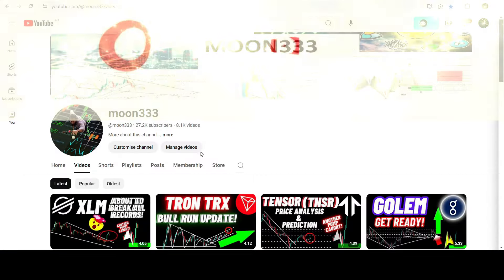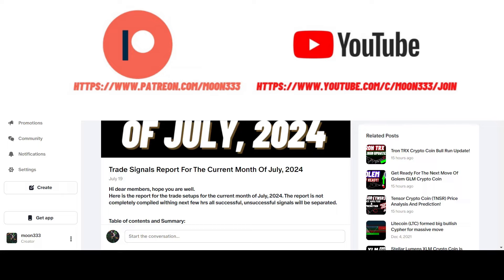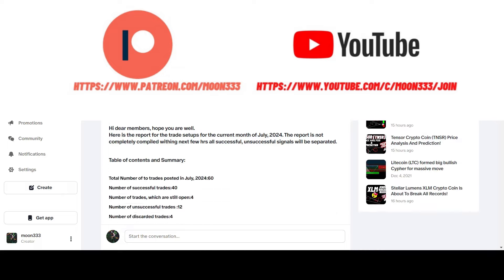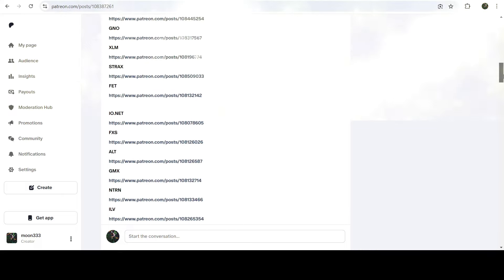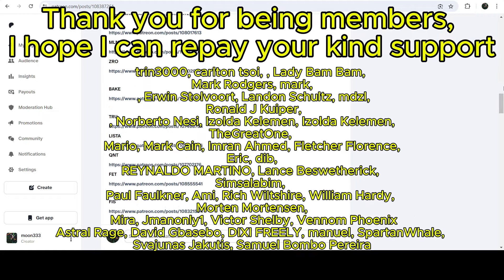Before starting this analysis, if you are not subscribed to my channel then do subscribe. For more trading signals you can also join me and support me as a YouTube member or as a Patreon member, because there I'm sharing different trading signals for you. You can find the link in the video's description.